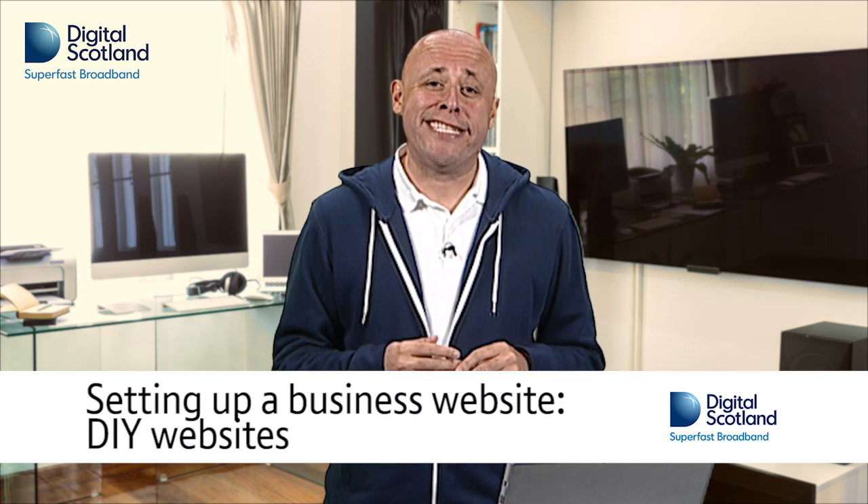One of the cheapest ways to build a website is to do it yourself. When I built my first website some 20 years ago, I first learned HTML, the language used to create web pages. You will be pleased to know that this is no longer necessary, and there are lots of tools you can use to do the majority of the hard work for you.